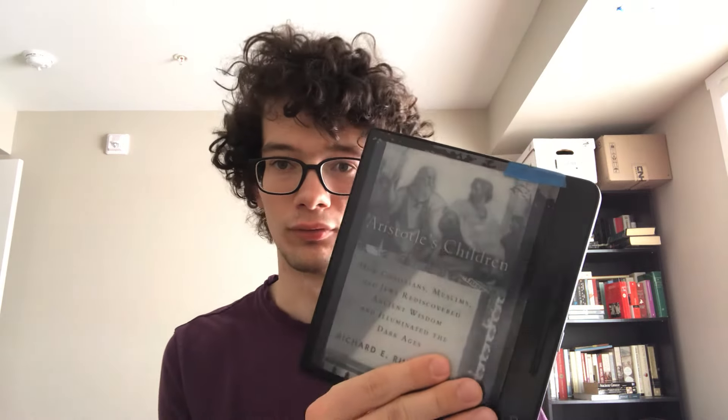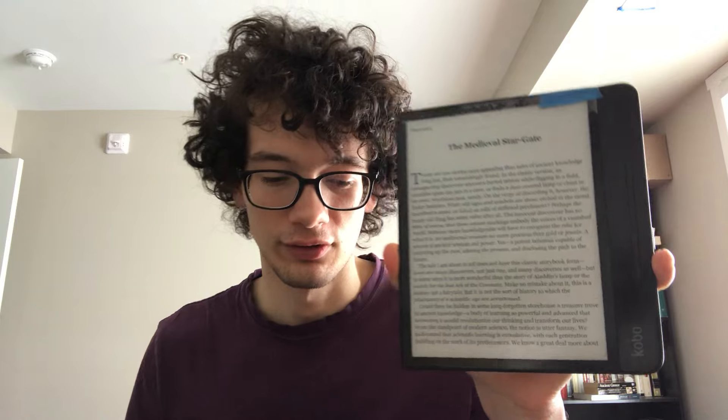The page turn buttons are also very important to me. I can hold this with one hand and read in any position. With physical books there are only certain comfortable reading positions, but with this I can lie down, hold it in one hand on my pillow, and read—just like people do with their phones. It's very convenient.